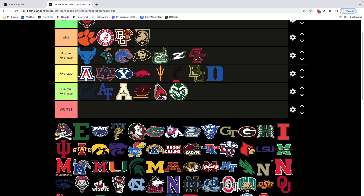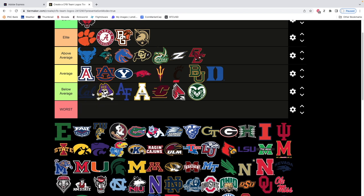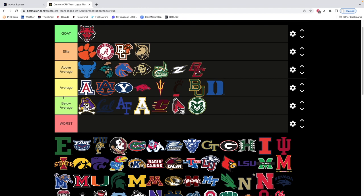Next we have East Carolina. This one is kind of hit or miss. I really don't like this one very much — we're gonna put it at the front of below average. I understand if you like this, but for a college football program, I just don't see how it fits. It's more like a kids' type logo — like something you'd see for a little flag football team. To me it just doesn't fit.